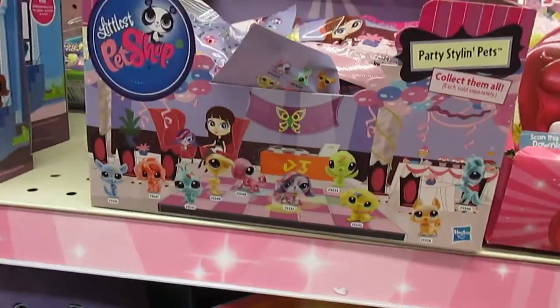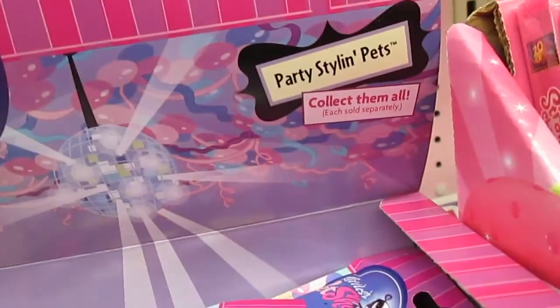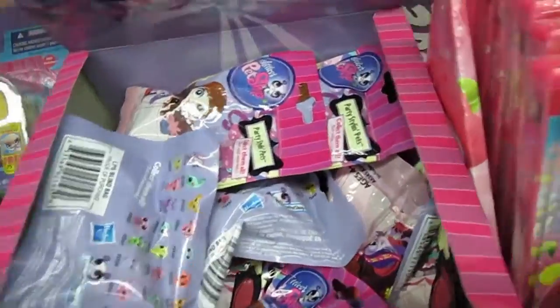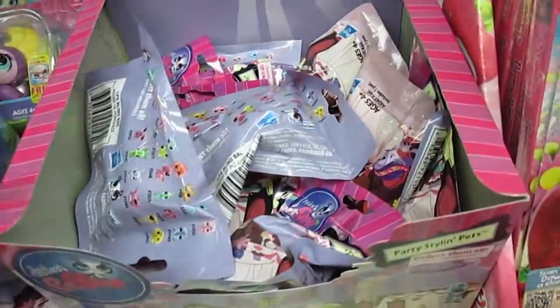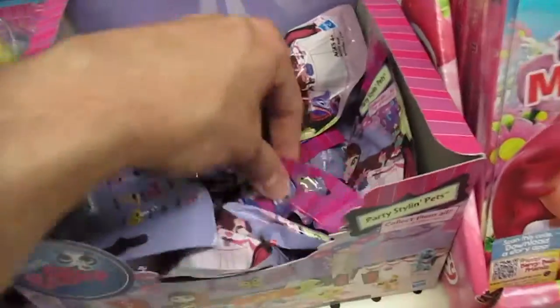Oh this is awesome — there's a new Littlest Pet Shop blind bag now called Party Stylin' Pets. I'm gonna be grabbing a few of these for myself. Five will do — let's make it six. I love Littlest Pet Shop, they're so much fun and the blind bags are so much fun. And here is My Little Pony as well.